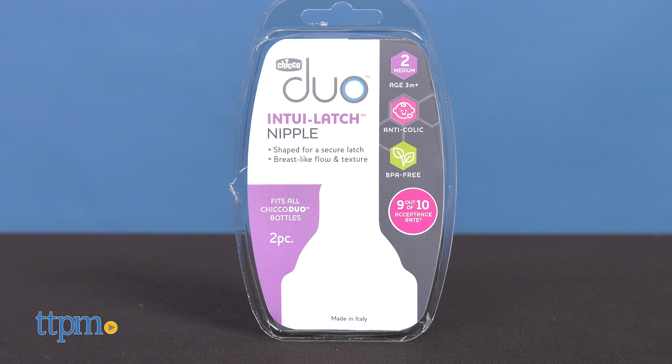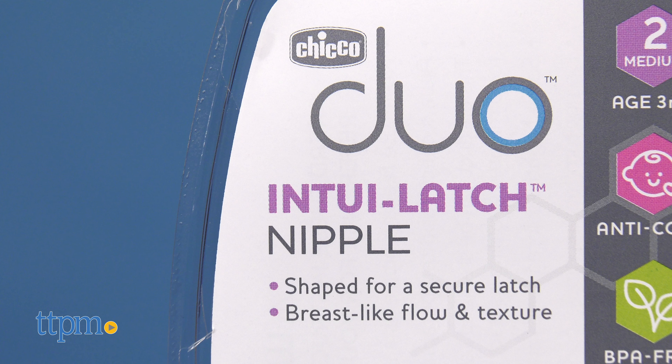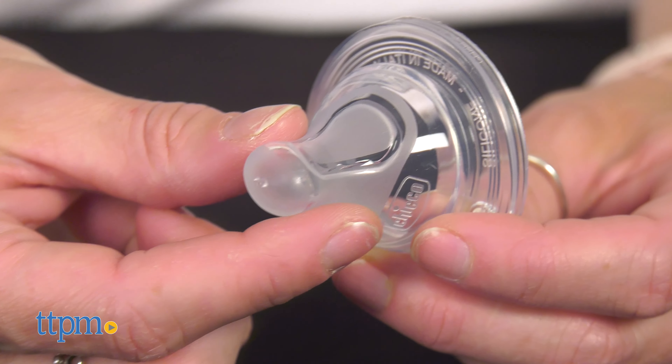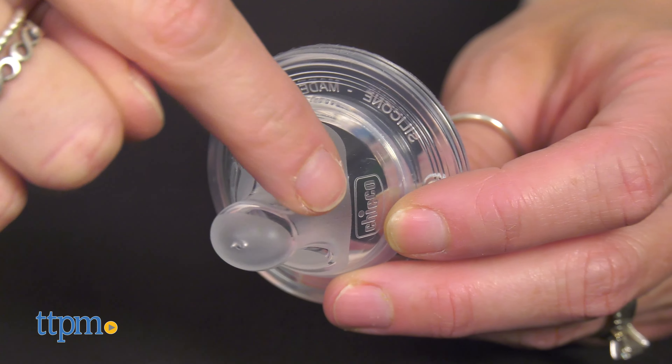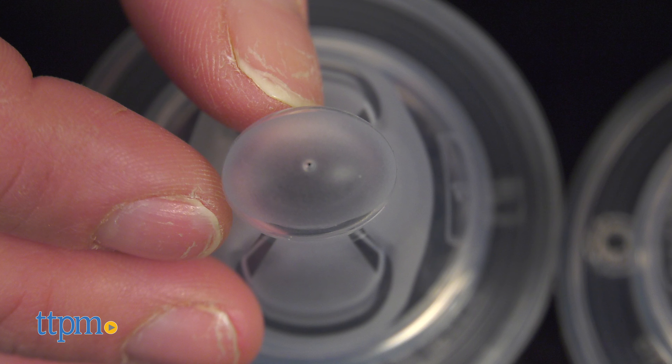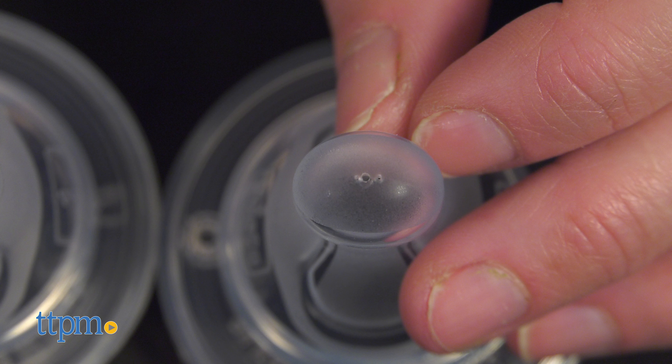The Duo Intuit Latch Nipple has a shape that positions the baby's tongue and lips for a natural intuitive latch. It offers a breast-like flow and texture, while the skin-like texture helps the baby stay latched. The nipple features an anti-colic valve that vents air away from the nipple for feeding comfort.